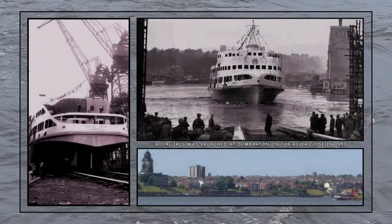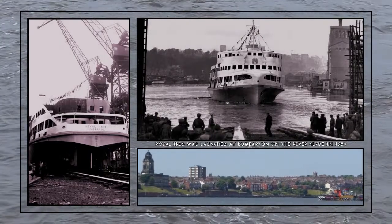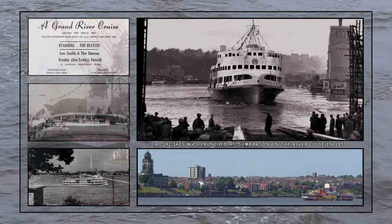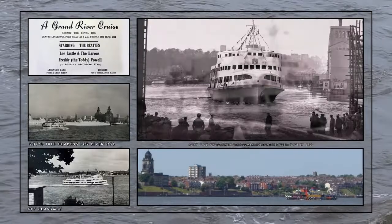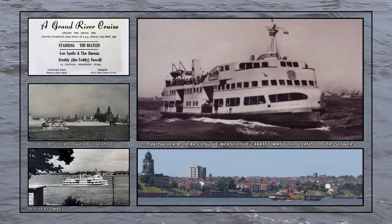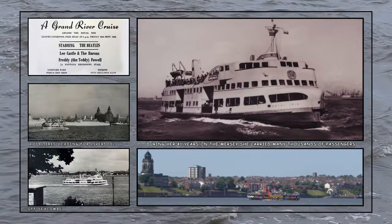Royal Iris in the 1960s hosted many of the acts from the Mersey Beat scene, including the Beatles, who performed on the vessel during a river cruise. She was known to many as the fish and chip boat. Sadly, the vessel now lies in a derelict state on the banks of the Thames at Woolwich.